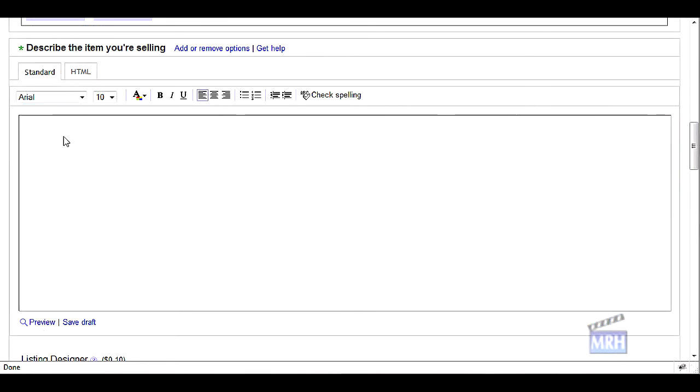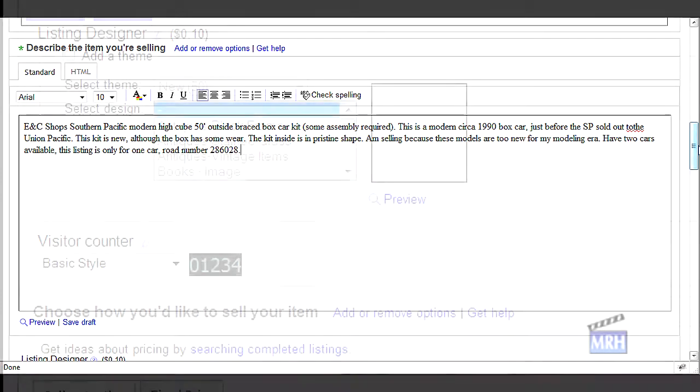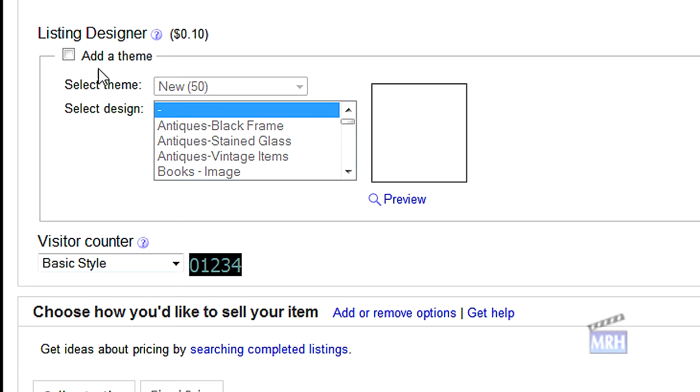For the description, here's what I entered for each of the ENC Shops boxcars. It's important to describe the item clearly and to point out any flaws such as the box wear. It also helps to give potential buyers more confidence if you can explain a sensible reason why you're selling the item. Since I have two very similar listings, I also wanted to minimize confusion by clearly spelling out the road number on each car. For listing designer I just took the default, and for visitor counter I chose the basic style — again the default.